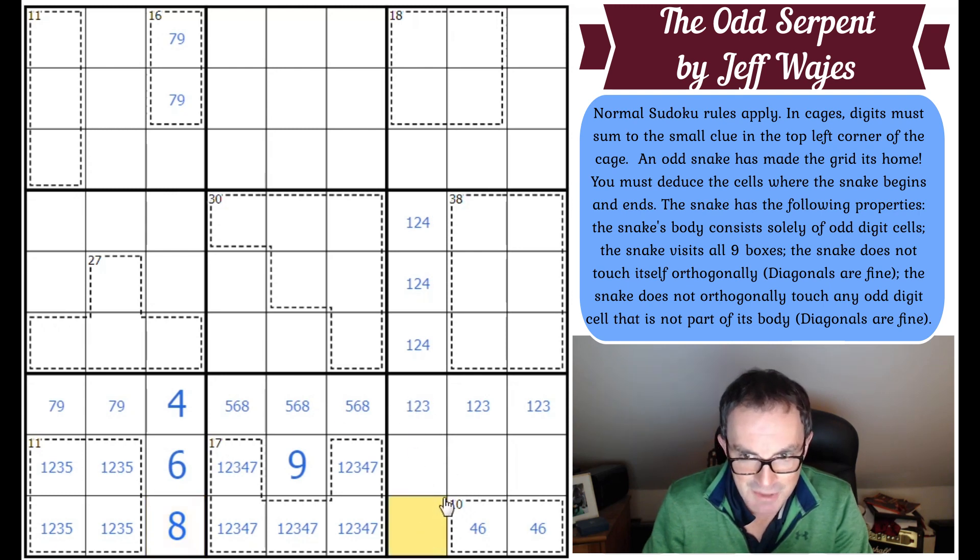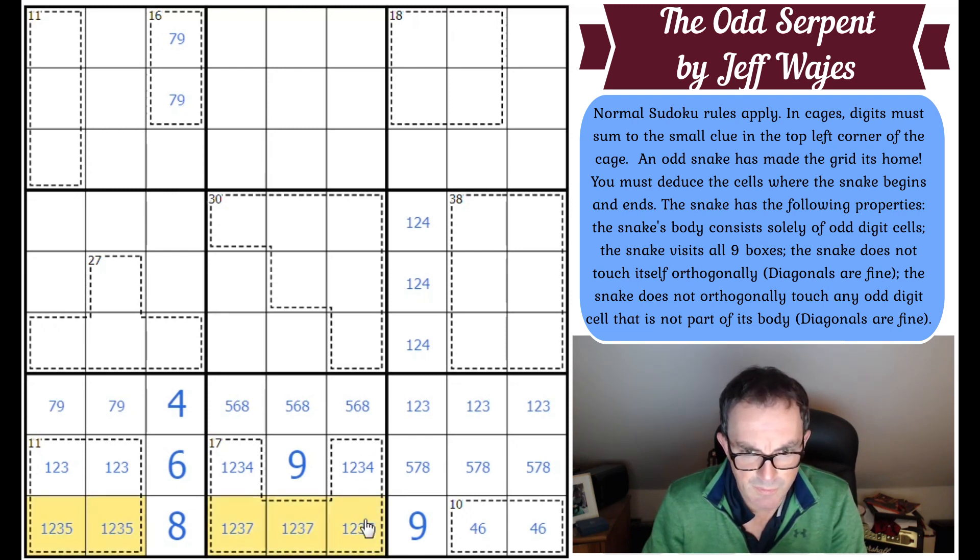That's nine there by Sudoku. These squares are five, seven, and eight to complete that box. Seven can be removed from those cells; five can be removed from these cells; four can be removed from those cells. We end up with a quintuple there, which I don't think we can disambiguate much further — we don't know enough about the top half of the grid yet.